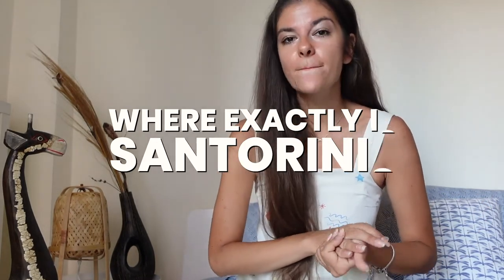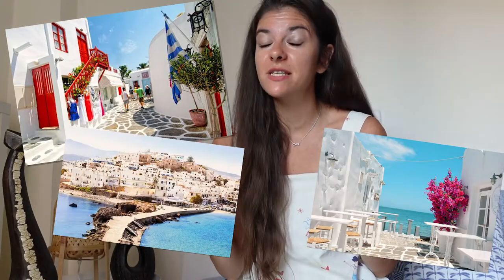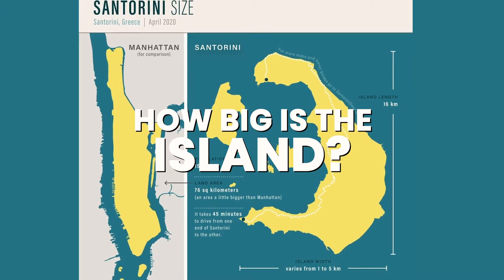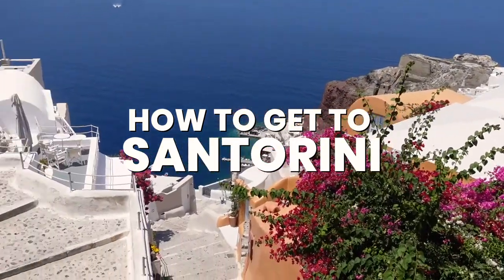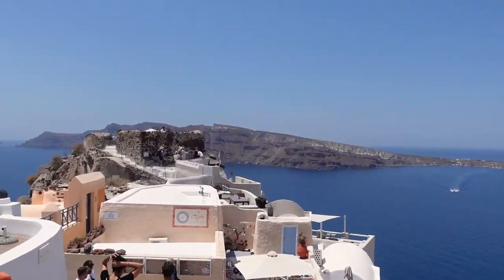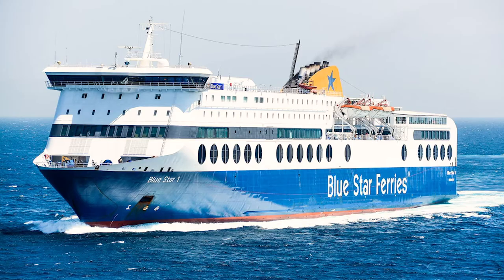Santorini is in Greece and is part of the so-called Cycladic islands. If you've seen pictures from Mykonos, Paros, or Naxos, they all look very similar because they're part of the same island group. The island is only 76 kilometers — just a little bigger than Manhattan. If you live in Europe there may be a direct flight, otherwise fly to Athens and take an internal flight or a ferry, which takes around four to five hours.